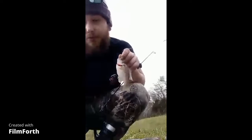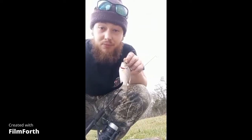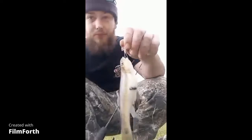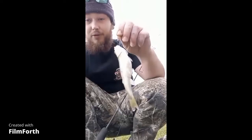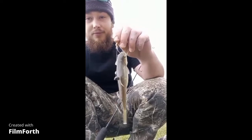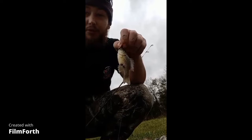Well, this makes number four, in just a couple minutes. Ended up with a creek chub — a really good bait around here. Got a smaller bluegill this time.